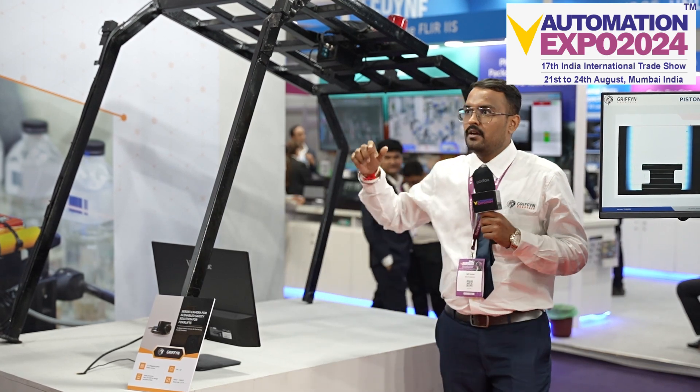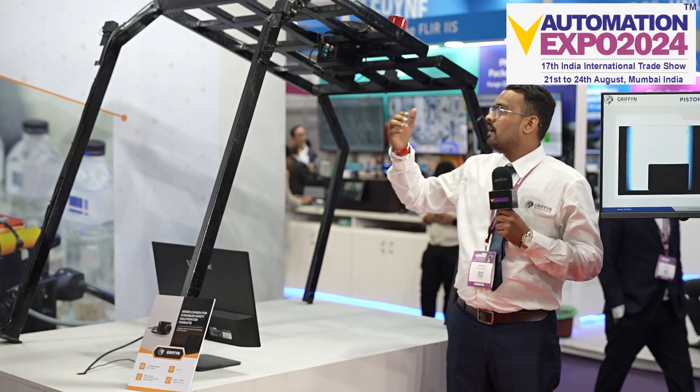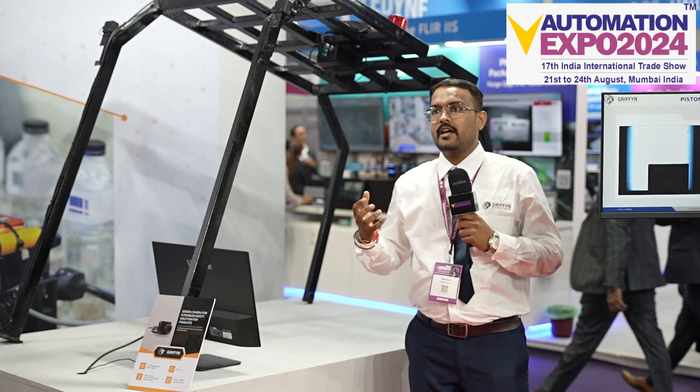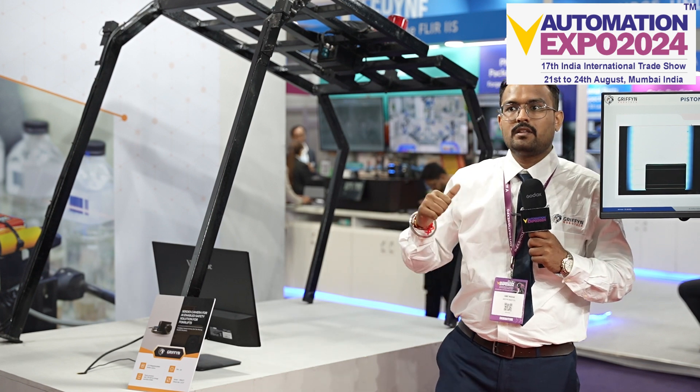The second feature is a driver monitoring system, which identifies the facial expressions of the driver. In case there is any anomaly, it will give a signal and stop the forklift, covering the major safety aspects present in the industry. Thanks a lot. Thank you.